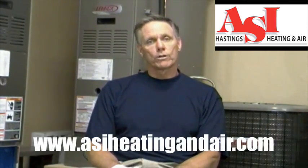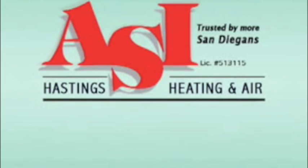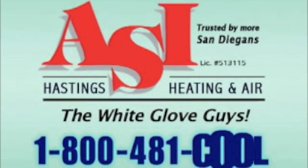As you can see, there are a lot of filters for you to choose from. We have filters from MERV rating 1 through 4 all the way to MERV-16, which gives you hospital-grade filtration. If you'd like to learn more, go to our website at asiheatingandair.com. Thank you very much. ASI, the White Glove Guys — 1-800-481-COOL.